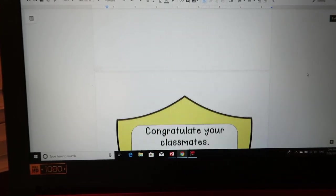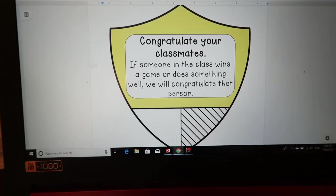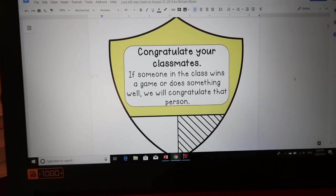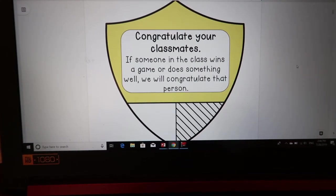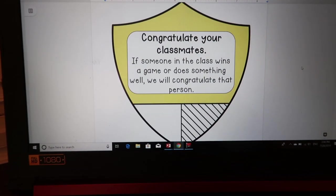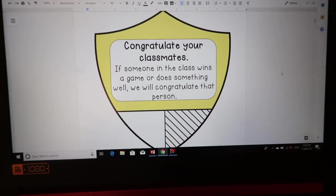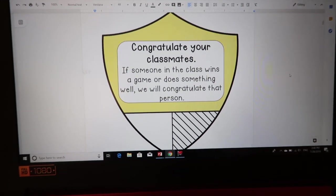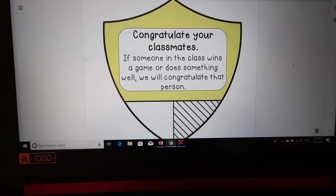The second one is to congratulate your classmates. This is especially important because some of them are so competitive — when they lose, they get really upset and don't want to congratulate each other. But when someone in the class wins at a game or gets something right, we're going to congratulate that person. I teach them a bunch of different congratulatory chants and cheers, but even just clapping and saying good job is a great place to start.